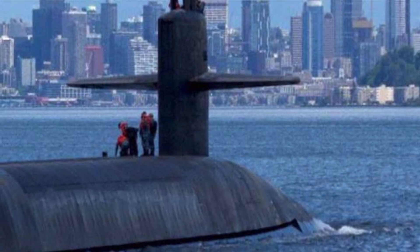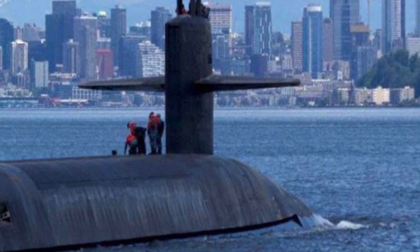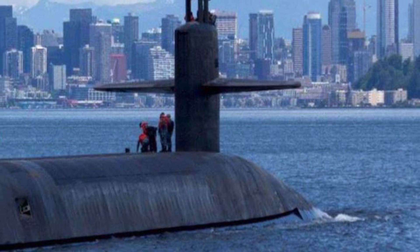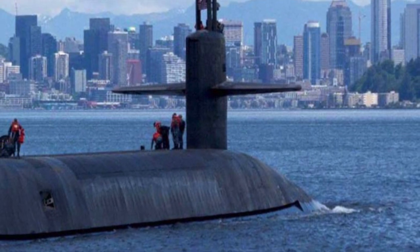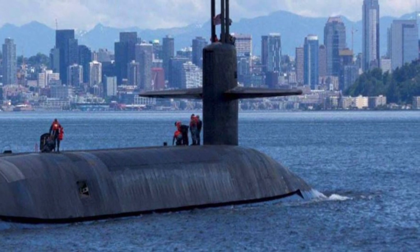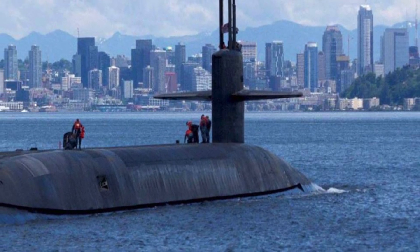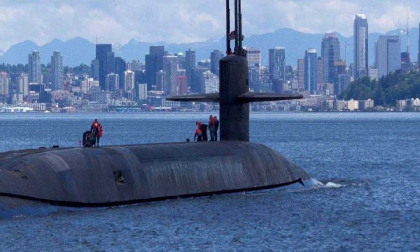America's ballistic missile submarines are the most survivable leg of its nuclear triad and are the biggest deterrent for its rivals. According to the plan, the 12 Columbia-class submarines will slowly replace the existing 14 Ohio-class nuclear-powered ballistic missile submarines. The first Columbia-class submarine will cost $14.5 billion, which includes $5.1 billion as one-time research and development costs and $8.8 billion for construction.